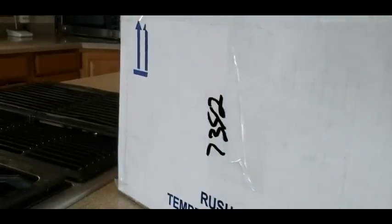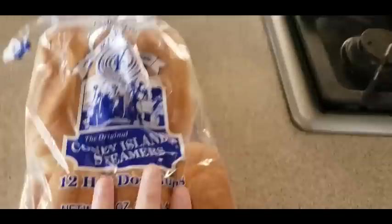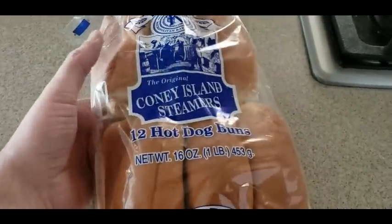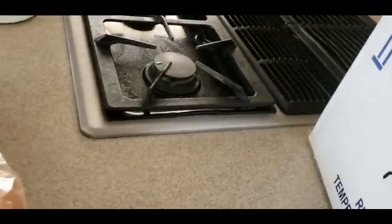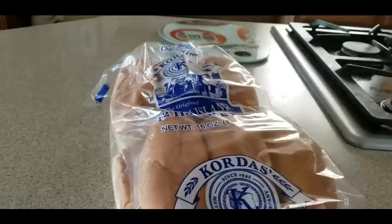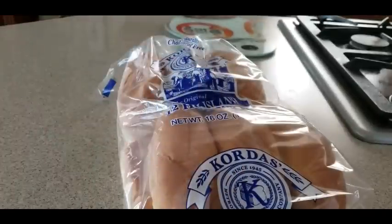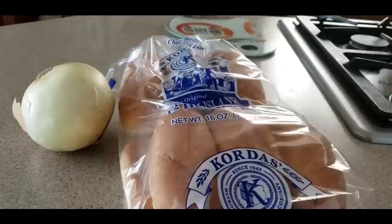Definitely exciting stuff here — this is what you get. Boom, we got some buns right there. Oh yes, Coney Island steamers! I'm gonna get the grill set up and do a food taste at the end of the video, so stay tuned for that. Like I said, there will be no ads in this video. Oh yeah, we got an onion — yep, so we got that.